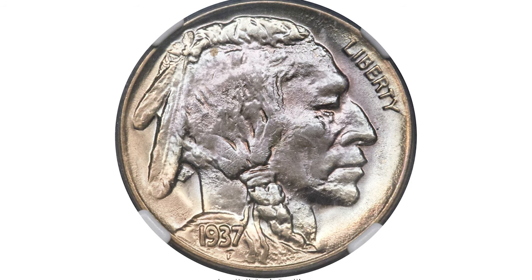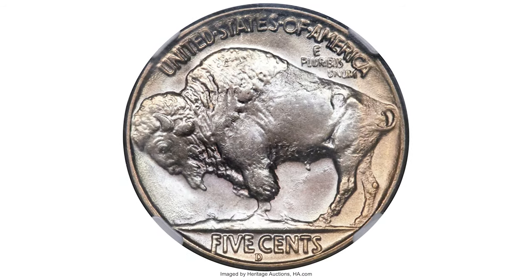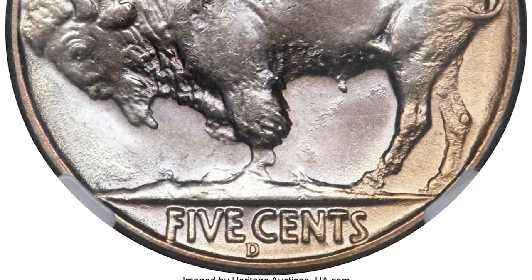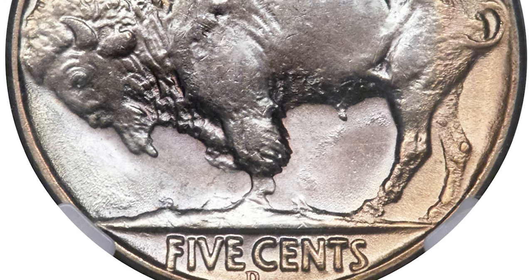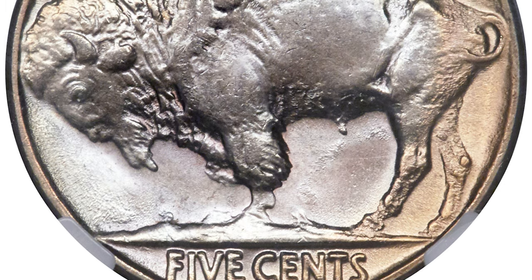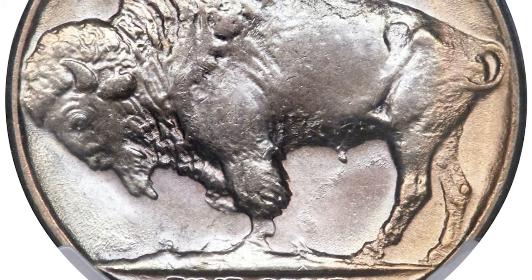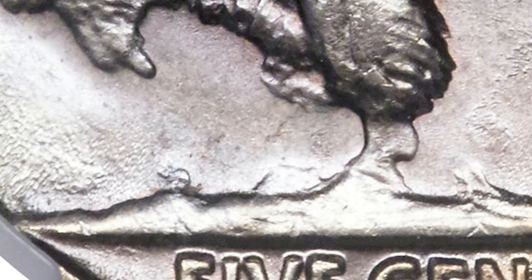This is the 1937 Buffalo Nickel, the so-called three-legged nickel — ultimate demand rarity. According to Ron Guth, the 1937-D three-legs variety resulted from overzealous polishing of a worn reverse die. The front foreleg was almost completely removed and the back leg developed a moth-eaten appearance. A diagnostic feature of this variety is the stream that appears beneath the bison's belly. If this feature is not present, beware of an altered coin.